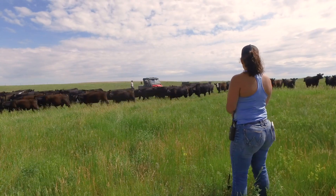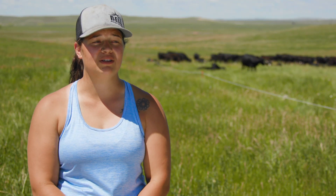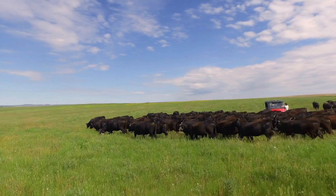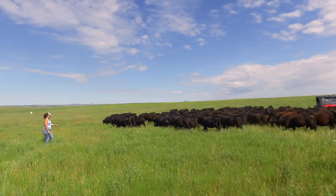Watching the cows move is really, really cool sometimes. They have them trained with the electric fences so well that you can go out there with a certain side-by-side and they know it is moving day. You can just open up the fence and they'll be right behind you, and away they go into the next paddock.